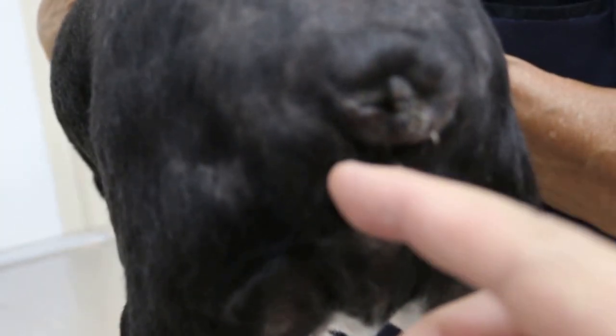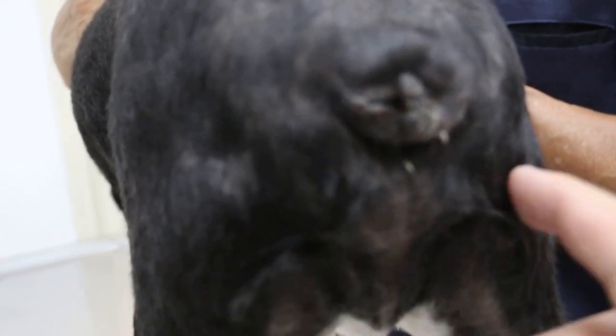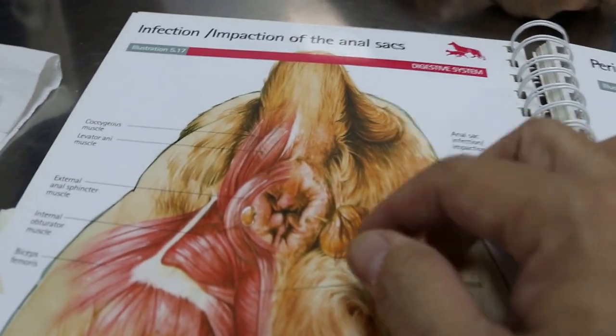Infection — the anus is here. Sometimes you see other people's dogs, and beside the anus there are two ball-like patches. That is due to the anal sac being swollen, and then the dog tries to lick it. When they try to lick it, they can't get it out, so then they scoot.